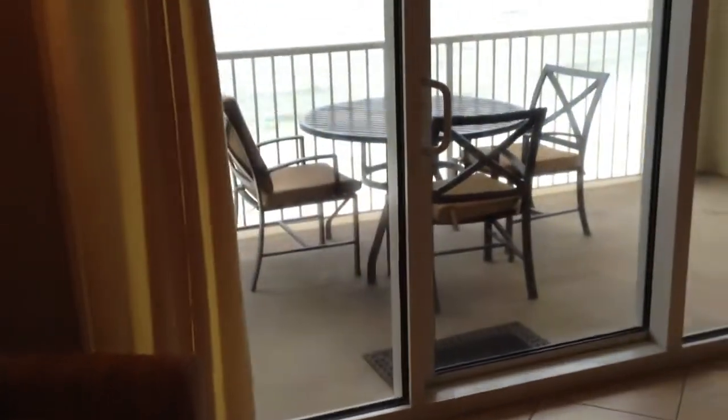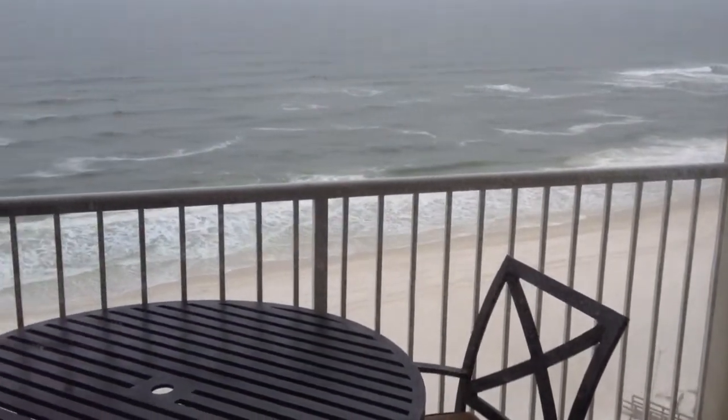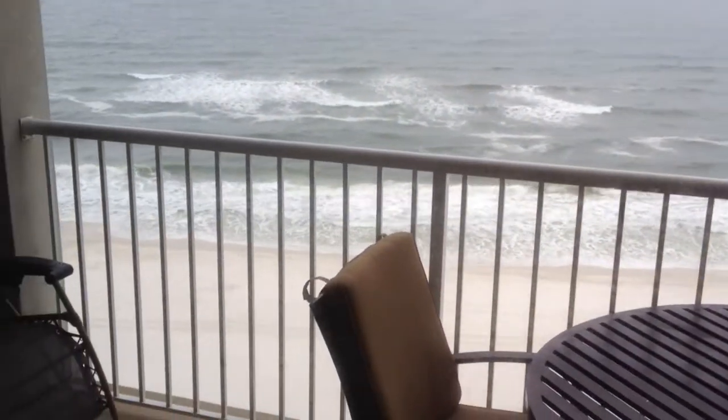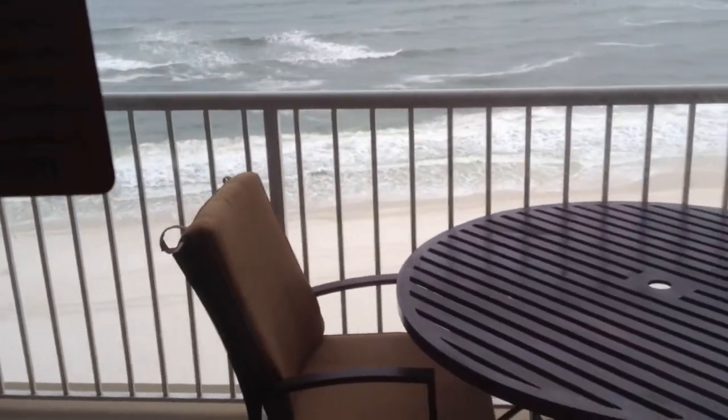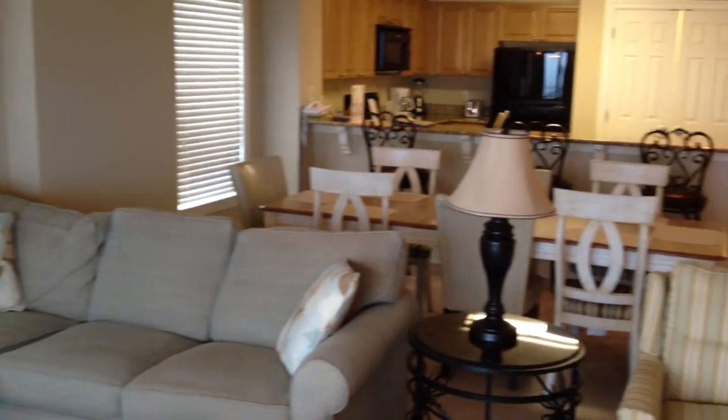So this is a 4 bedroom, 2 bath unit. We'll head back over. And of course, welcome to Orange Beach — it's a little hazy today, but even our hazy days are beautiful around here. One last shot of the living area, looking into the kitchen.